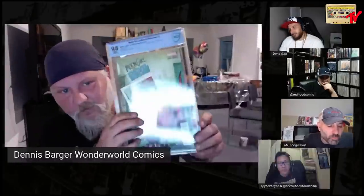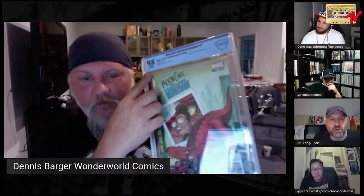The real value is what's inside the plastic — it's the book. If both companies are grading honestly and a 9.8 is a 9.8 by the standards this hobby created, the value of the book shouldn't matter who graded it. That's why PGX isn't part of this conversation.